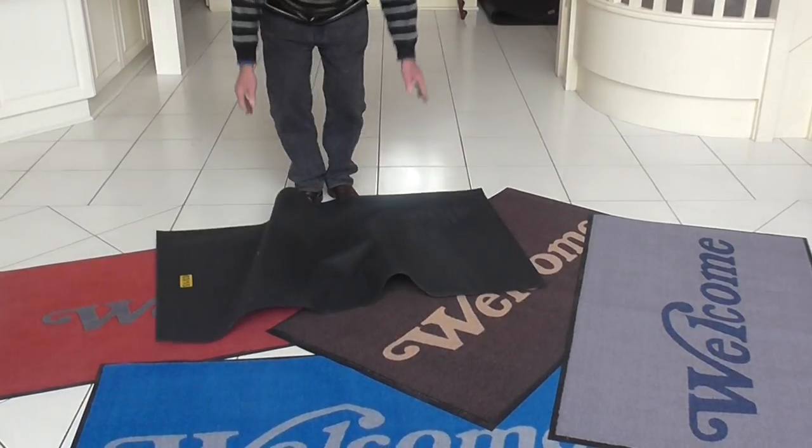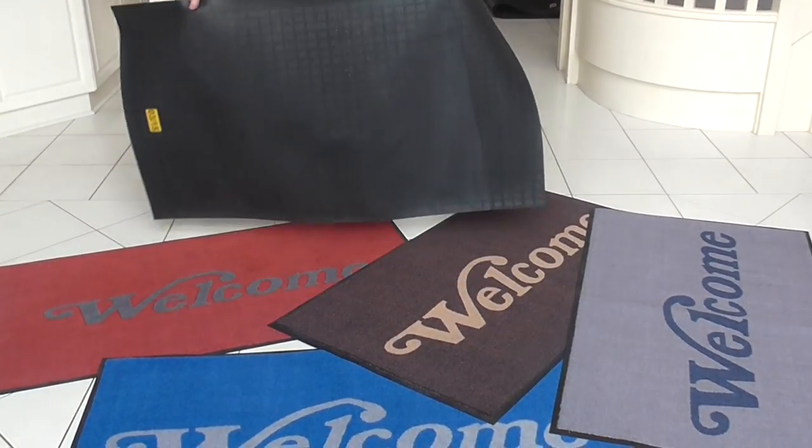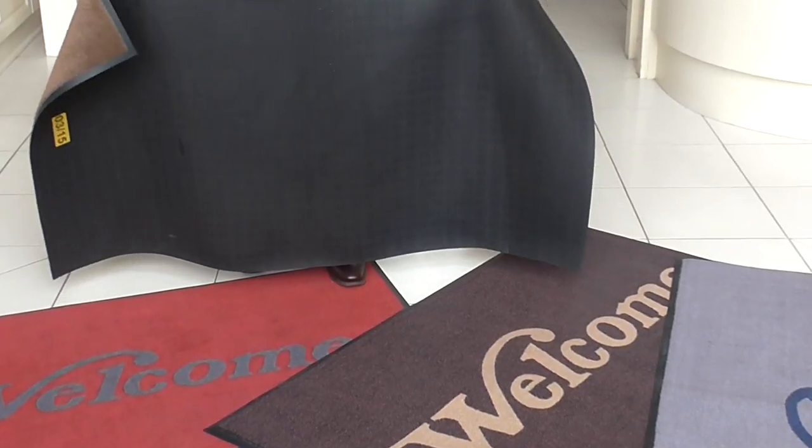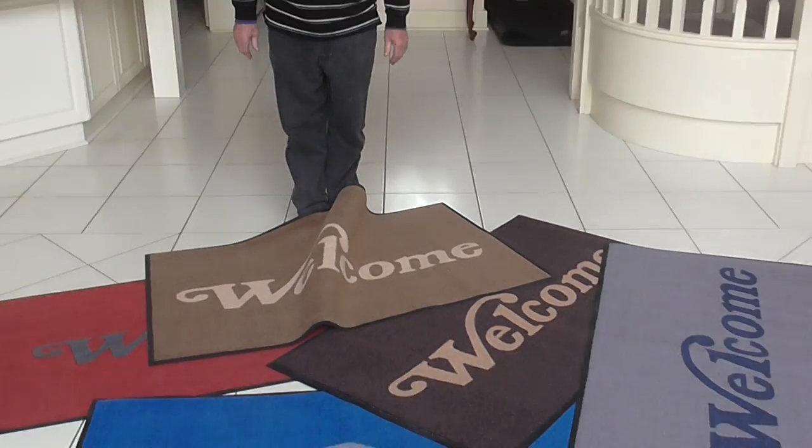On the back we have grippers, nitrile rubber, anti-bacterial, resistant to grease and oil. Welcome mats — all ranges, all sizes, all colours.